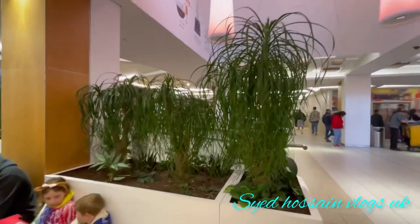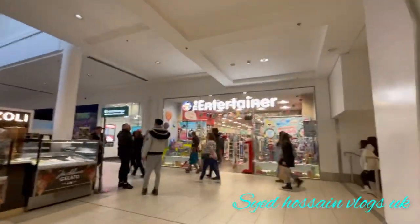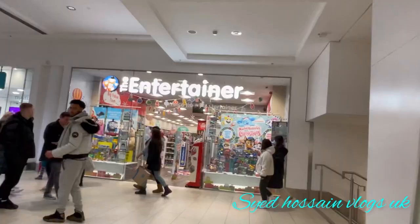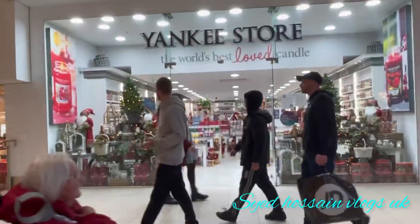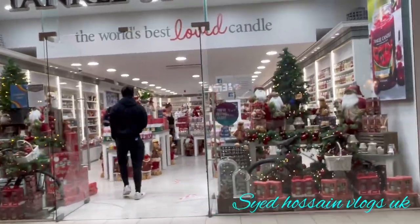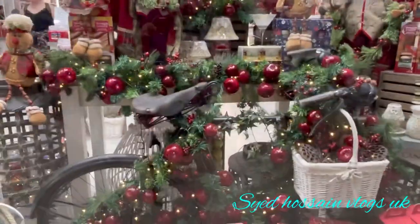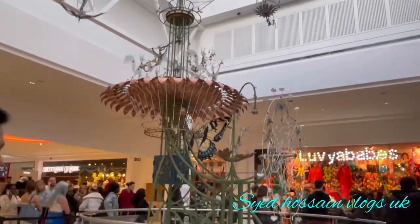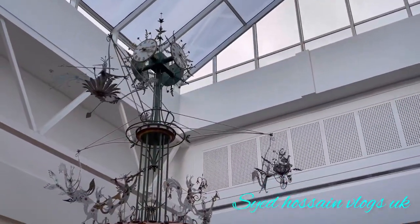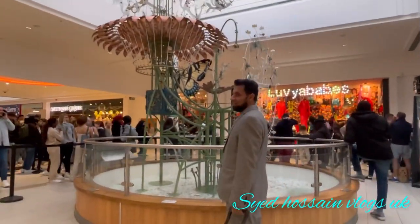The Victoria Shopping Centre underwent demolition work in 2006. The demolition company built at a cost of $50 million. In 2016, the greatest shopping centre was rebuilt.